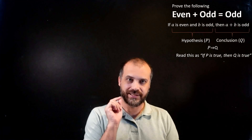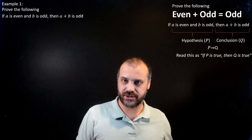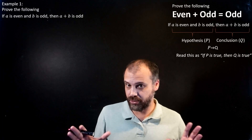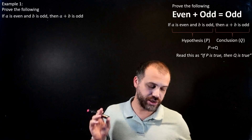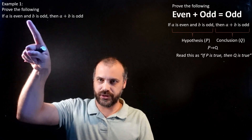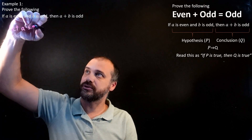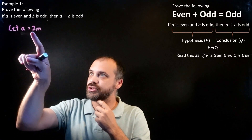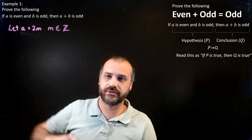Let's move on and actually get stuck into proving it. Prove the following: if A is even and B is odd, then A plus B is odd. The working out is the most important part here — that's what this is all about. All those years of math teachers talking about your working out and communication — this is it. So we write down our hypothesis stuff first. Let A equal 2M, where M is in the set of integers.